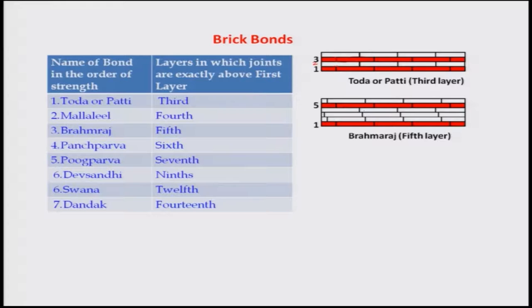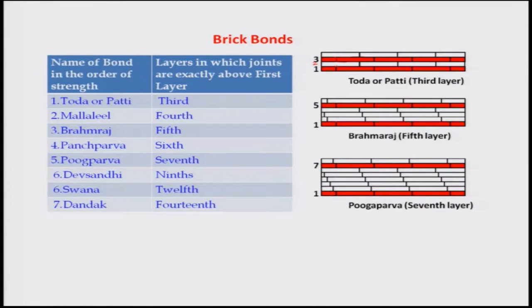For example, in the fifth-layer bond, the joint between two bricks is repeated only after the fifth layer — this gives much higher strength. Unfortunately today, only the third-layer type is used. The seventh-layer repetition pattern and even higher patterns like ninth, twelfth, and fourteenth should be studied to find out where they can best be applied so that wall strength can be enhanced.